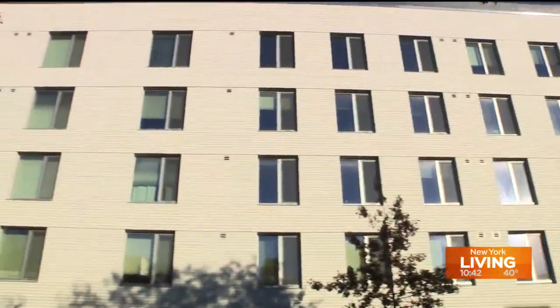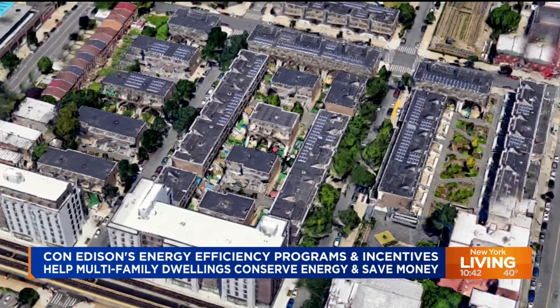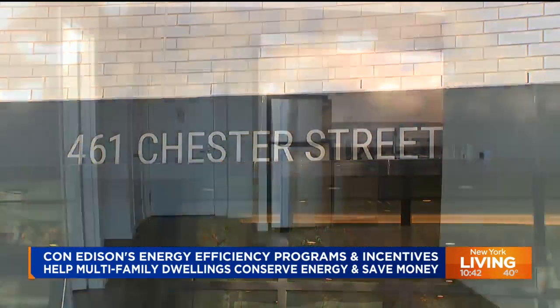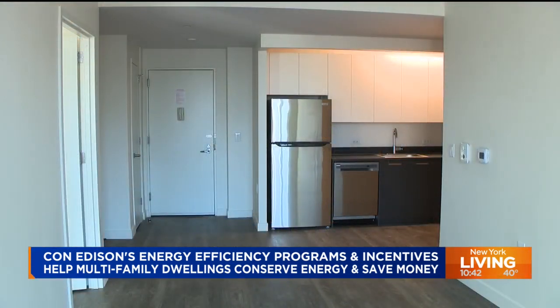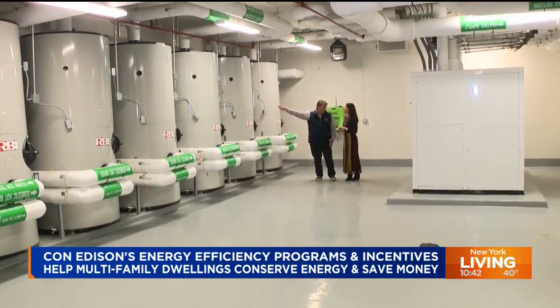Located in the heart of Brooklyn, Marcus Garvey Village is a sprawling affordable housing complex that continues to grow. The new extension includes a building on Chester Street with more than 170 new units and a high-tech, energy-efficient heating system made possible with the help of Con Edison.